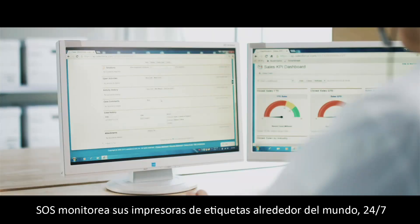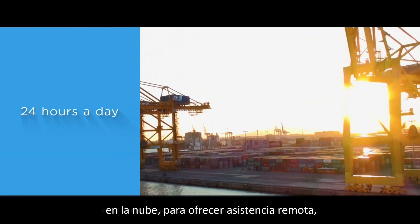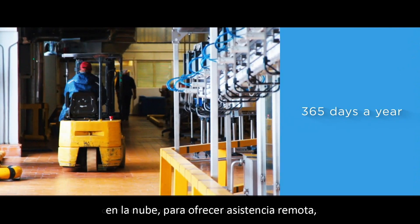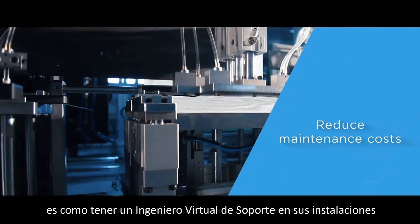S-O-S monitors label printers around the world 24/7 over a cloud network to offer remote maintenance. It's like having a virtual customer engineer right on site.